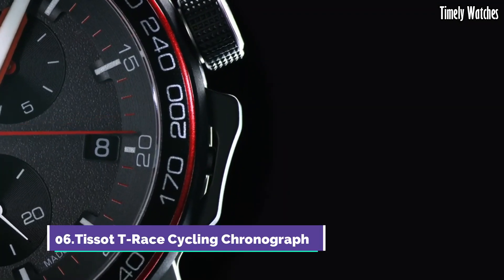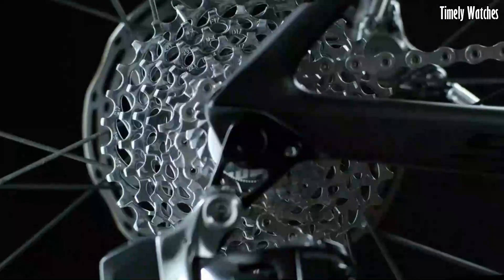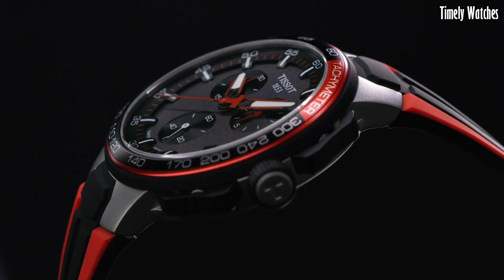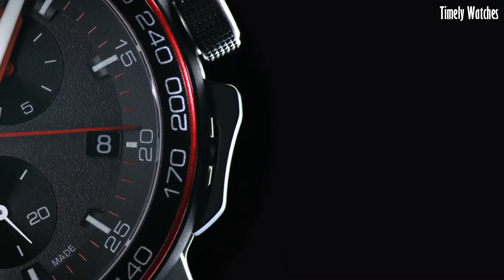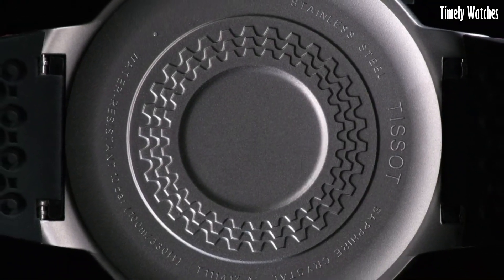Number 6, Tissot T-Race Cycling Chronograph is the ultimate companion for cycling enthusiasts. Its sporty design, inspired by the world of cycling, blends performance and style seamlessly. The chronograph functions cater to precision timing during rides. The dial features bicycle spoke-like details, connecting to the cycling theme.